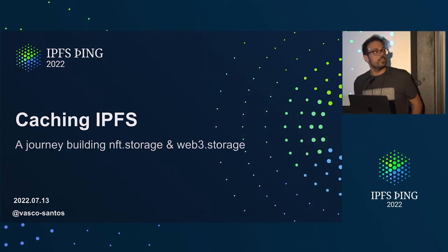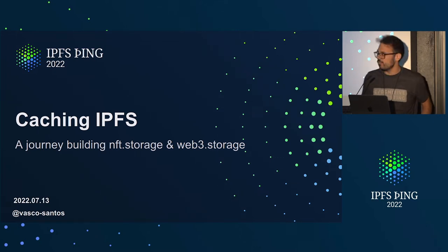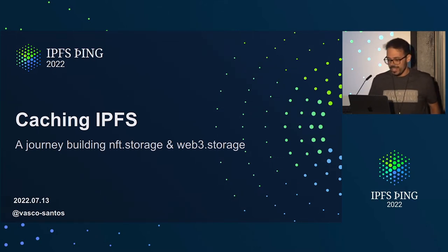Hey everyone. Happy to be speaking to you today about caching on IPFS — really, like all the caching. This talk will be backed by our journey at TagHouse while we were building the dot storage products that you know as NFT.Storage and Web3.Storage.